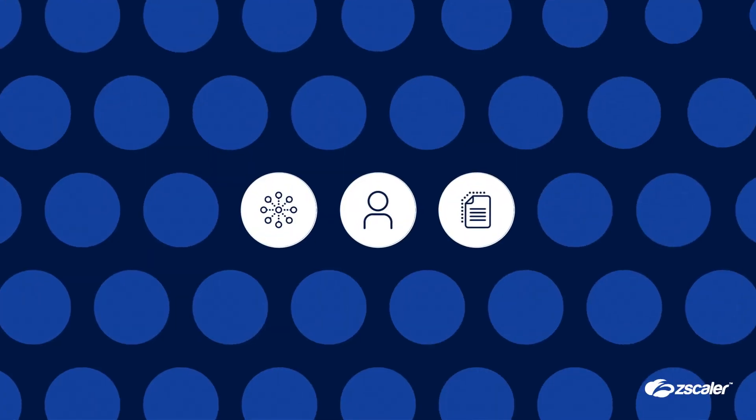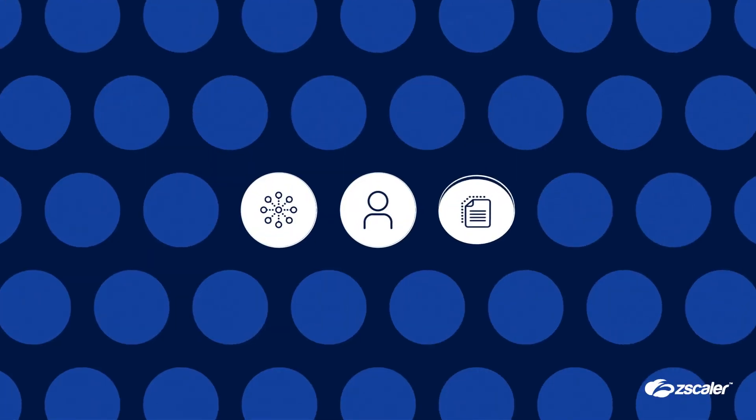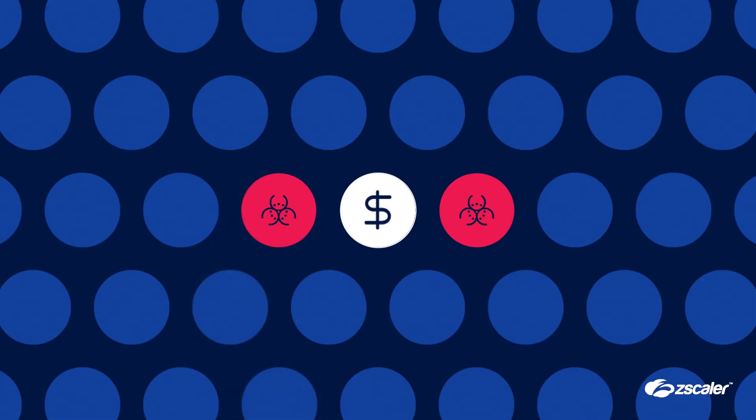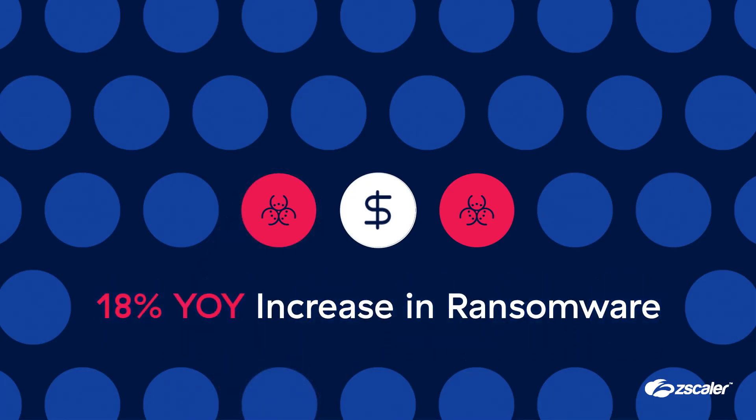Bad actors see your data as a business opportunity. They believe targeting these assets delivers more reward than risk, and the numbers back them up. They're counting on organizations to keep making it easy for them.